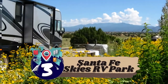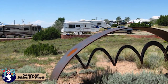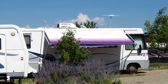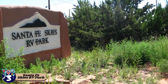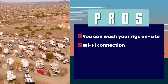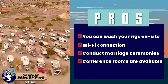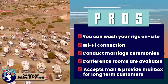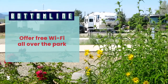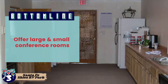Next we have Santa Fe Skies RV Park. This RV park offers 98 RV sites, of which 55 are pull-through and 43 are back-end. Out of the 98 sites, 95 are patio sites, 97 are sewer sites, and all have full 20/30/50 Ampere electricity services. Its pros are: you can wash your rigs on-site, Wi-Fi operates throughout the park, they also conduct marriage ceremonies, large and small conference rooms are available, and the site accepts mail with mailboxes provided to long-term customers. Bottom line: free Wi-Fi park-wide, well-equipped laundry rooms, and large and small conference rooms.